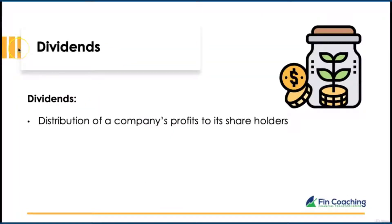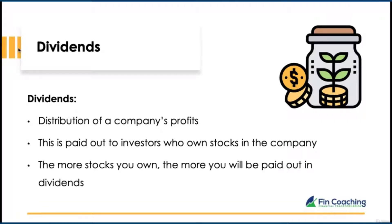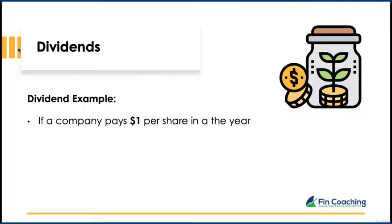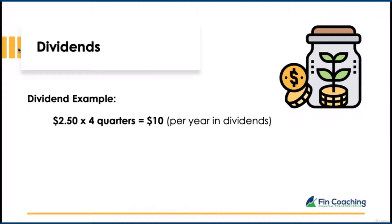Let's look at dividends. Dividends are a distribution of a company's profits paid out to shareholders — paid to all investors who own stocks. The more stocks you own, the more you're paid. If a company pays out $1 per share per year, you'll receive 25 cents each quarter. If you own 10 shares, that's $2.50 each quarter, or $10 per year paid out in dividends.